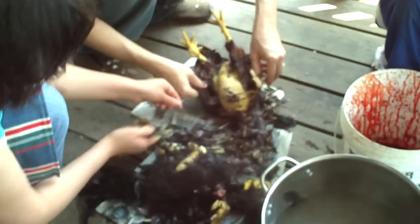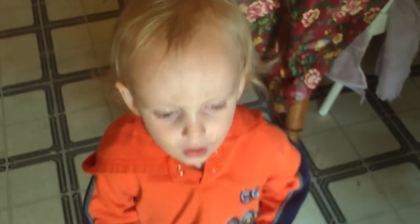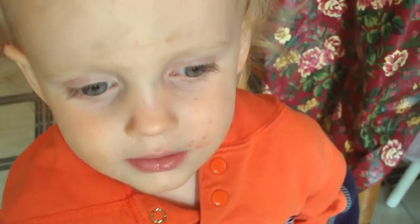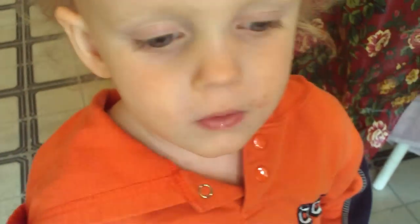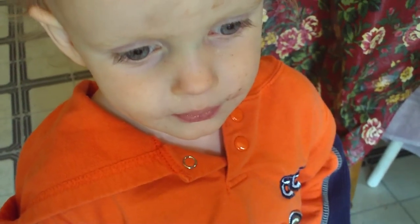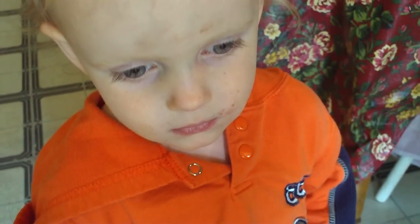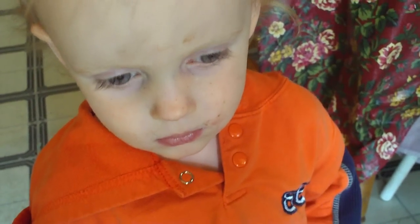You guys want garbage bags? Yeah. Mommy, mommy, mommy. Okay. You want to eat some chicken, Tom? Would you like to eat the chicken? No. Why? Eat the chicken, bite it. You want to eat it? No. Now you can bite him. Bite him and eat him into your tummy. What do you think? Owie.